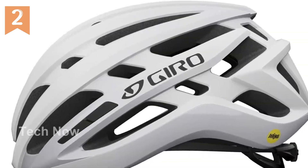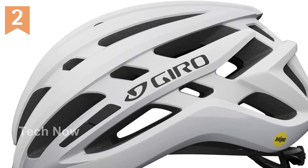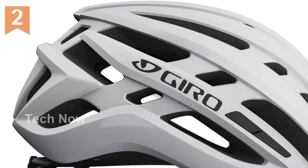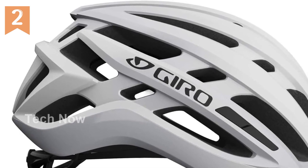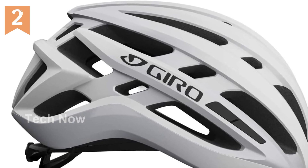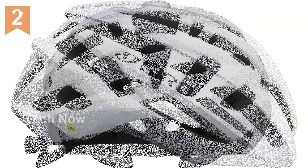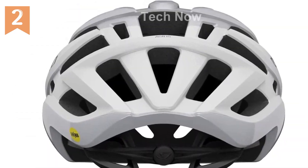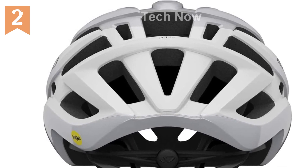One of the standout features of the Agilis MIPS Helmet is the Adjustable Rock Lock 5.5 MIPS System. This unique system allows you to customize the fit and positioning of the helmet, ensuring a comfortable and secure fit every time you ride. Additionally, this system integrates with MIPS technology, providing an extra level of protection in the event of an angled impact.